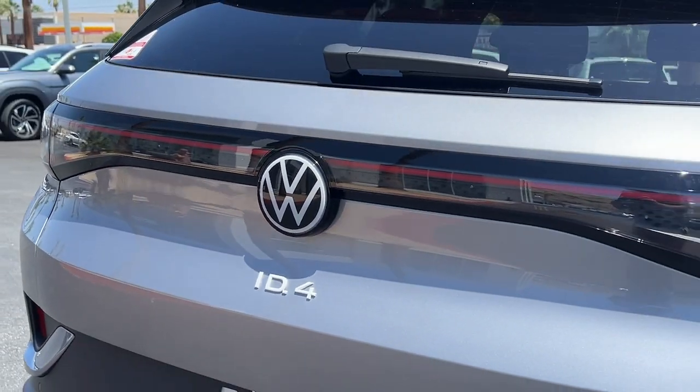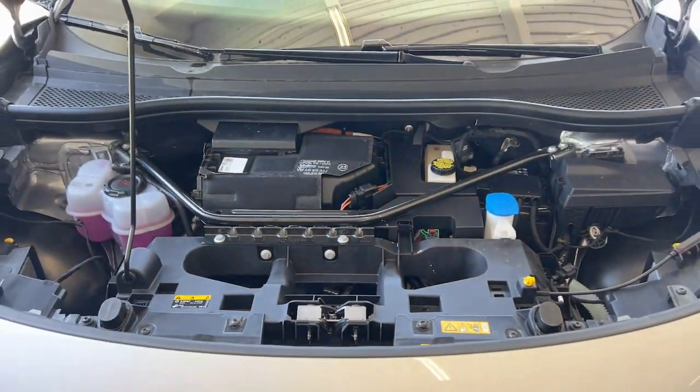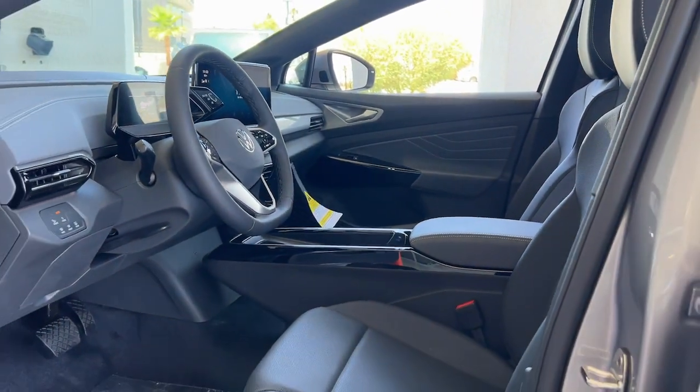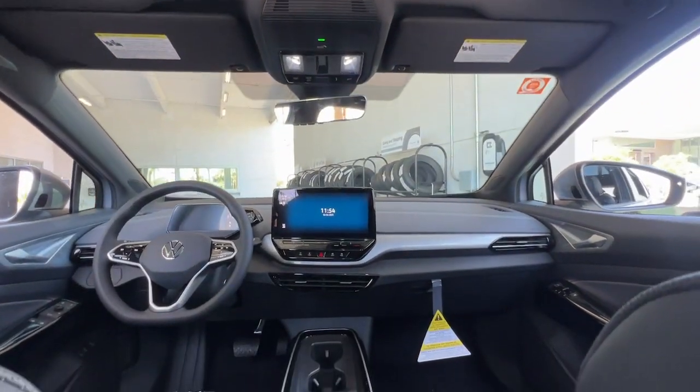These are just some of the great options this vehicle comes with: heated steering wheel, navigation system, keyless entry, satellite radio, fog lamps, adaptive cruise control, power passenger seat, power lift gate, heated mirrors, and steering wheel audio controls.